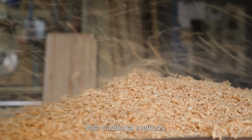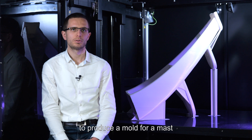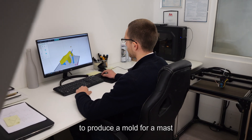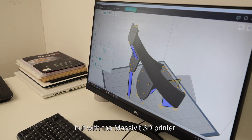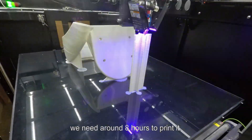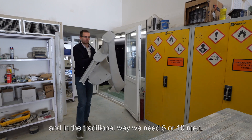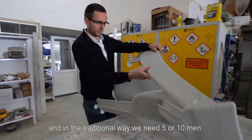With traditional methods we needed around a week and a half to produce a mould for a mast. But with the Massivit 3D printer we need around 8 hours to print it. With Massivit 3D we need only one man to do it, whereas the traditional way required 5 to 10 men.